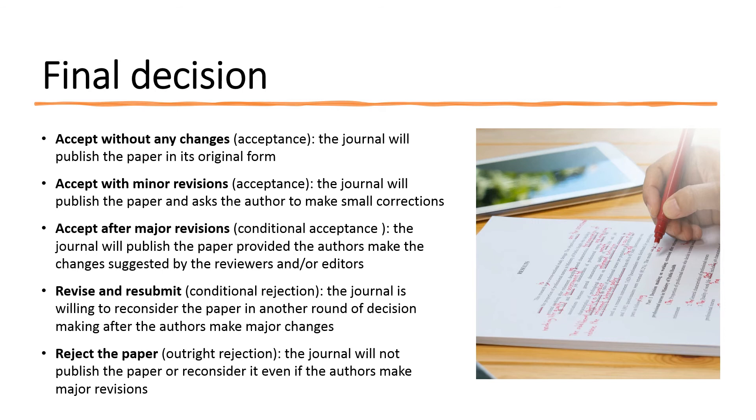The first option, accept without any changes, is rare. The second decision, accept with minor revisions, is typically the best outcome authors should hope for. Once a journal rejects a paper outright, authors are well advised not to resubmit to the same journal. If the journal wanted to reconsider the paper, they would have issued a conditional rejection. An outright rejection means that the journal thinks the paper will not meet its publication standards or interests even after heavy revisions.